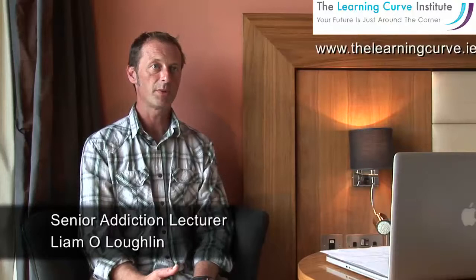The Five Step Method is probably best described as being an evidence-based brief intervention that you can use with family members who are affected by somebody else's addiction.